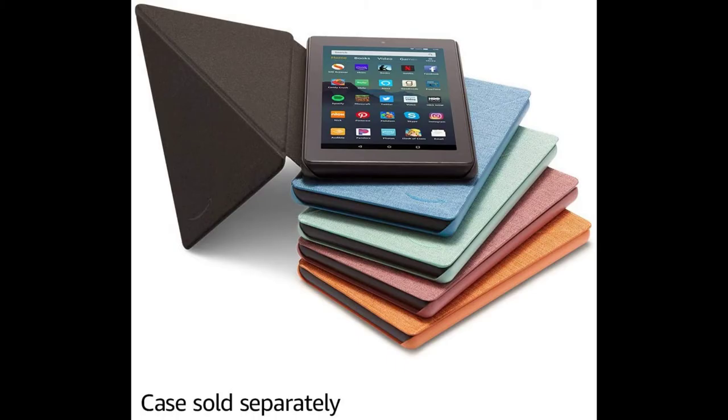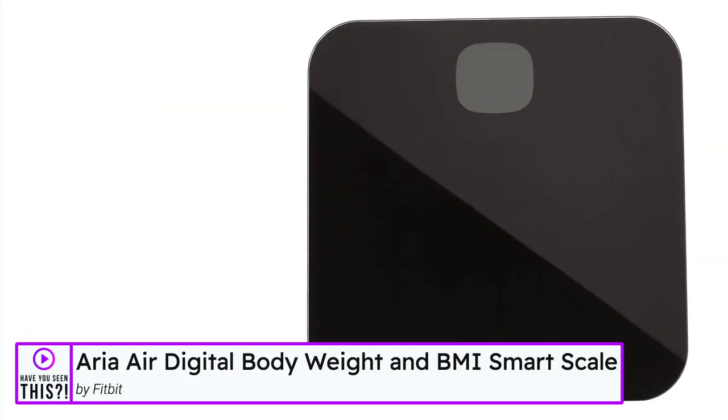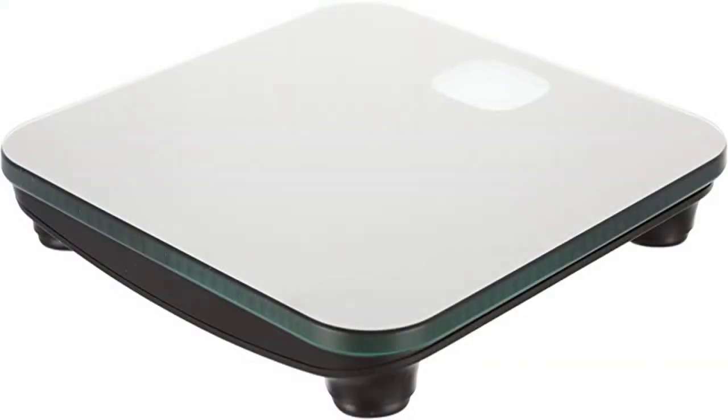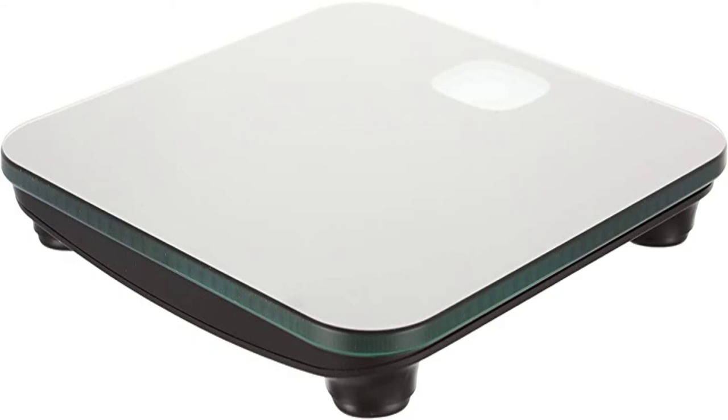The Aria Air Bluetooth digital body weight and BMI smart scale by Fitbit. Get a more complete picture of your health with the Fitbit Aria Air smart scale. This easy-to-use smart scale displays your weight and synchronizes it to the Fitbit app, where you can view your BMI, track your trends over time, and see how things like activity and nutrition affect your goals.